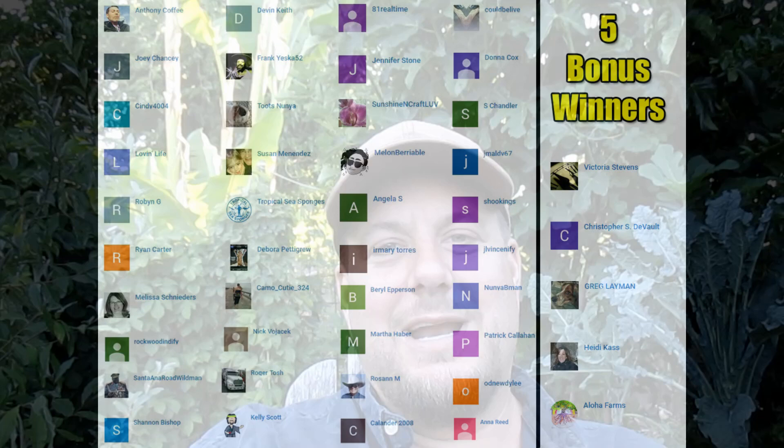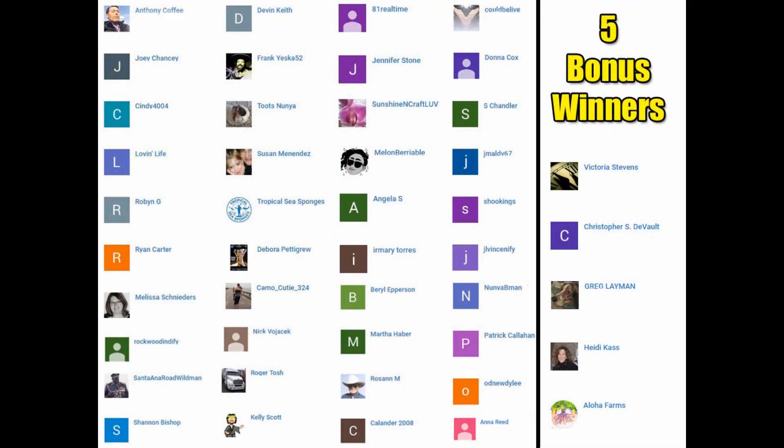Hey, how's it going everybody? Welcome back, Plant Abundance here. Last Thursday, June 22nd, I announced a free seed giveaway for a very rare Cuskin super yellow fava bean, and today I'm just going to do a quick video announcing those winners. I'll pan into that screen now, and if you see your name on there, that means you won.